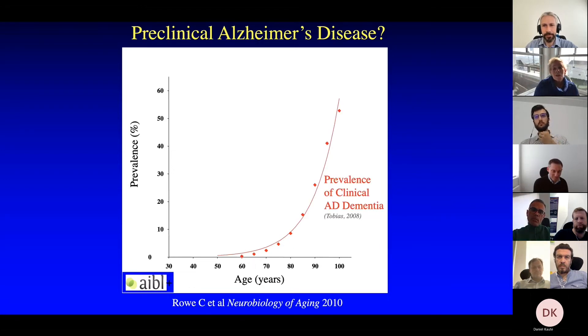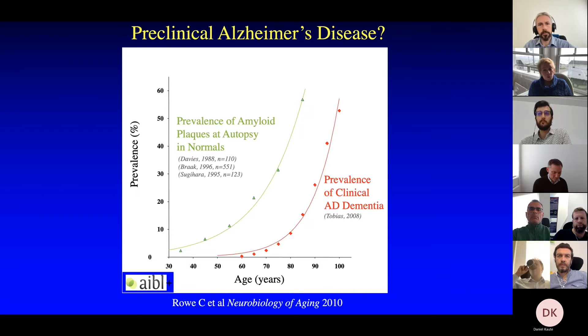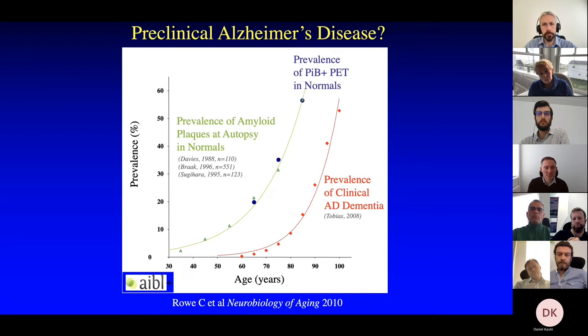This demonstration from my colleagues Chris Rowe and Colin Masters shows in red the prevalence of Alzheimer's dementia clinically. In green is the known finding that cognitively normal people who die have a certain likelihood of having plaques even without memory symptoms — with a very similar exponential curve, just translated over. In blue is the likelihood of being amyloid-positive on a PET scan if you're normal, and that maps nearly perfectly onto the autopsy data. It's estimated that it's about 15 to 18 years between sufficient buildup of amyloid in your brain and the time you're likely to be diagnosed with clinical dementia — that's a glass half full: 15 years to potentially treat people.